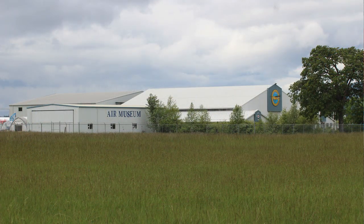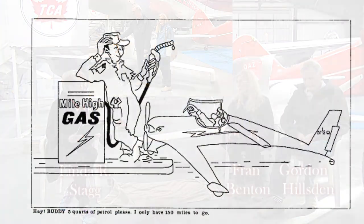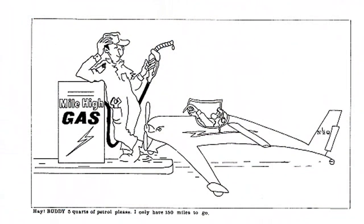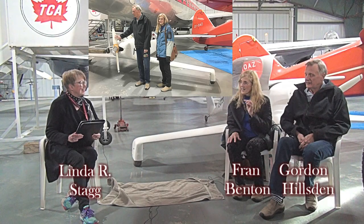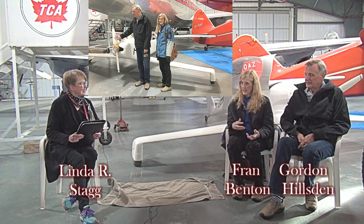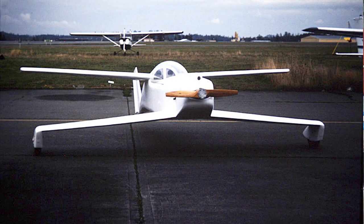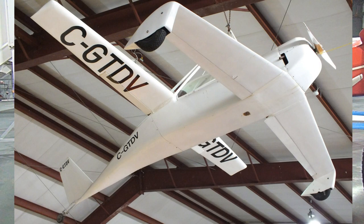And then one day Gord said to me, why don't we donate it to the Air Museum? And I thought — brilliant. It did what it needed to do for me. I loved building it. I thought the design was wonderful. It felt like a piece of sculpture that I built. I met Gord through that, I made so many friends, and it got me into art school — my instructors who were adjudicating whether to let me into graduate school for visual arts took one look at the plane and went, 'I think she probably could do this program.' So it owes me nothing.